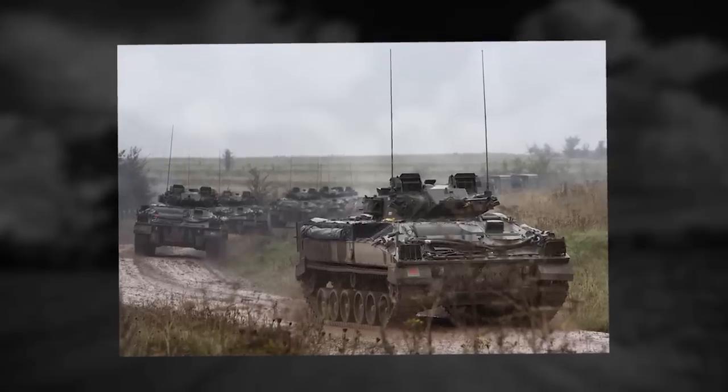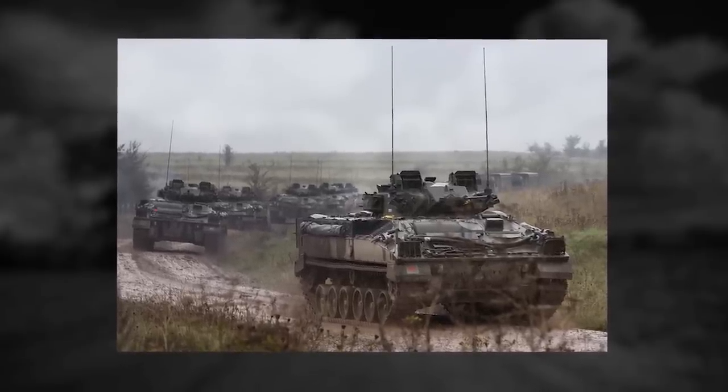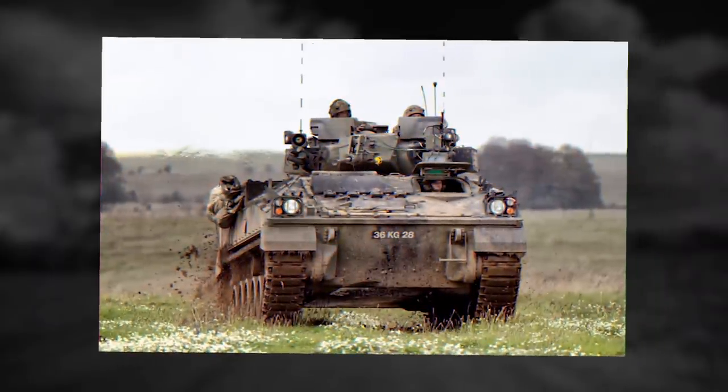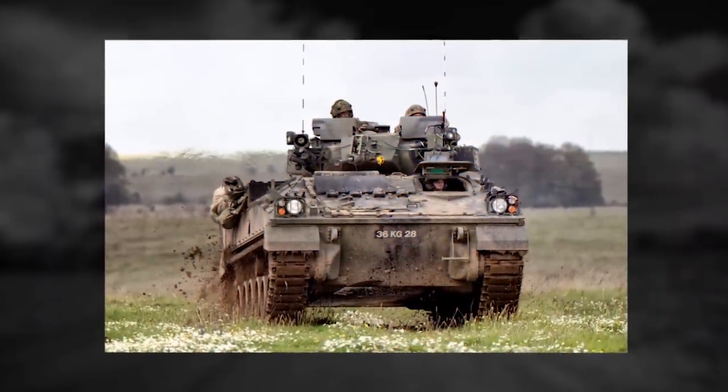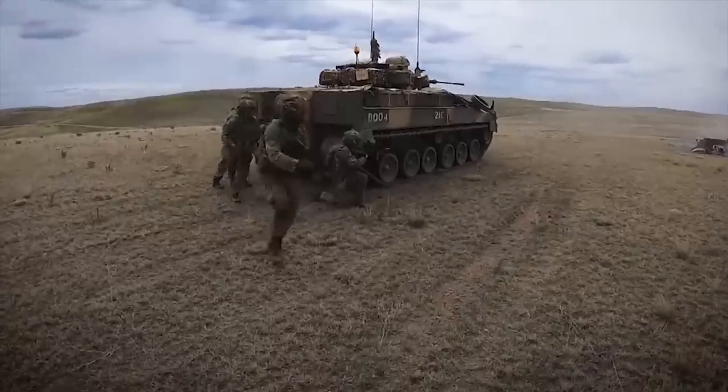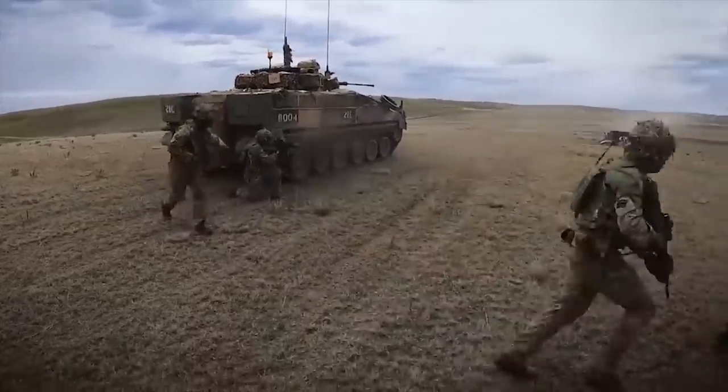The Warrior has an all-welded aluminum armor hull and laminated steel armor turret, providing all-round protection against 14.5mm armor-piercing rounds. For operation at night, the Warrior is fitted with thermal imaging equipment. The seven troops carried enter through a door in the hull rear.